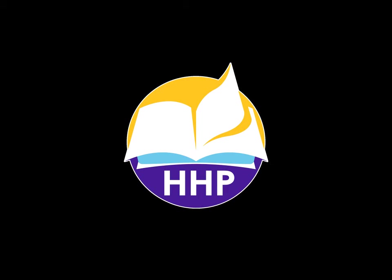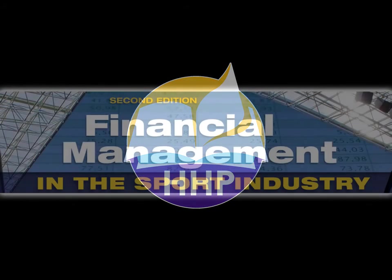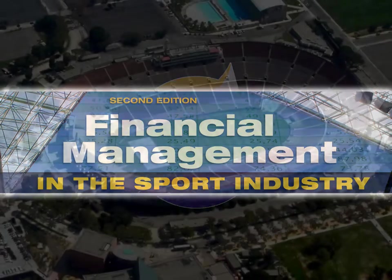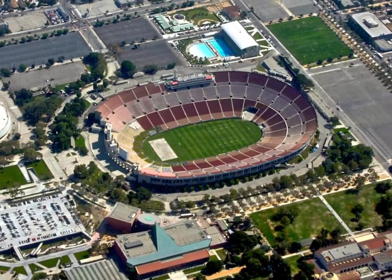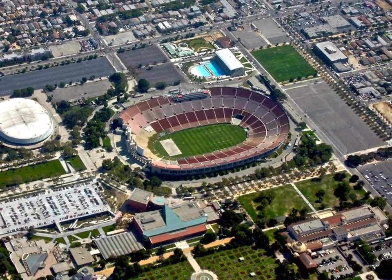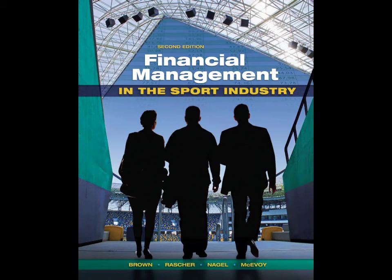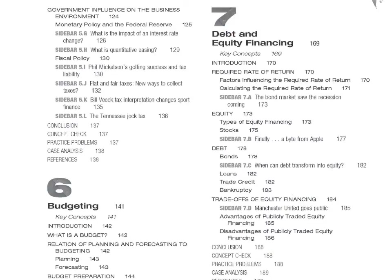From Holcomb Hathaway Publishers comes the anticipated second edition of Financial Management in the Sport Industry. In today's competitive sport business environment, students need to understand finance beyond revenue generation, and this book helps them to do exactly that. This book applies financial management principles to real-world sports settings across a variety of sports segments.